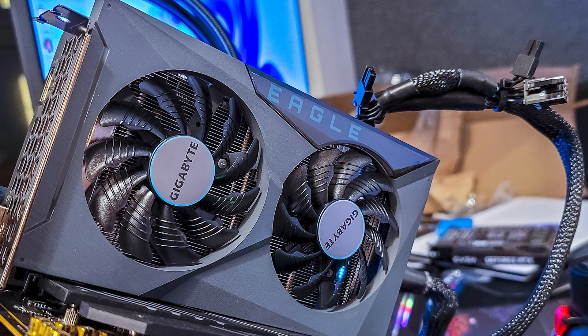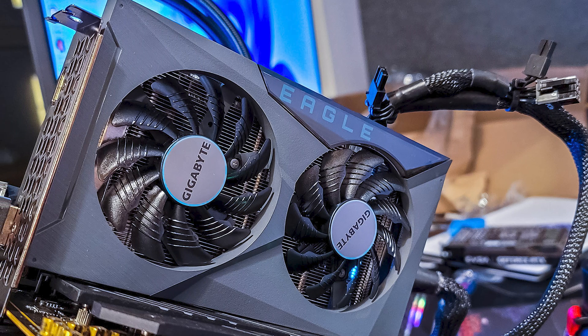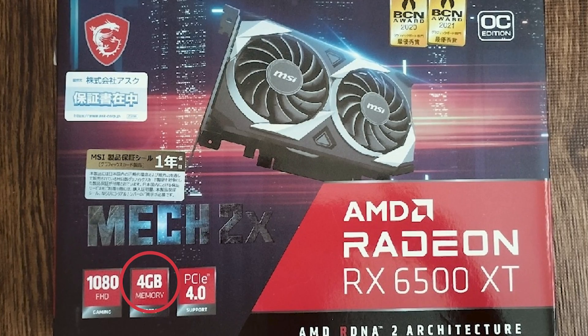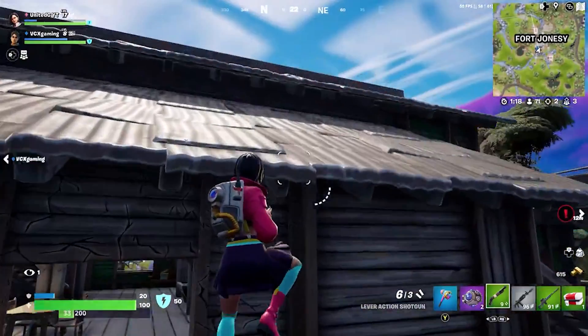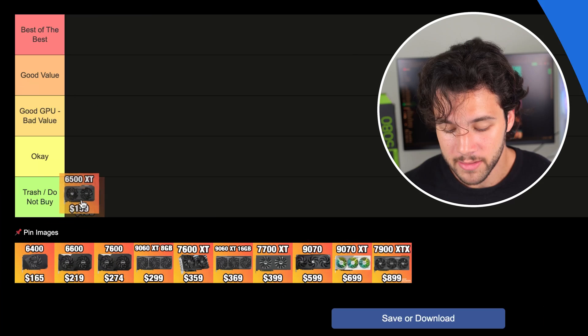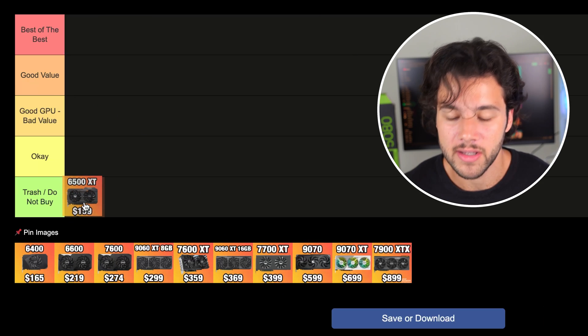Starting with the first graphics card, we have one of the worst GPUs in the entire market — doesn't matter if it's NVIDIA, AMD, or Intel — the RX 6500 XT. The reason I would never recommend buying this graphics card in 2025 brand new is because it has only 4GB of VRAM. The only games you'll be able to play are very easy-to-run games like Valorant, Fortnite, Roblox, or Minecraft. If you're thinking of playing anything more demanding, you will be out of luck. So the 6500 XT is going into my trash tier.